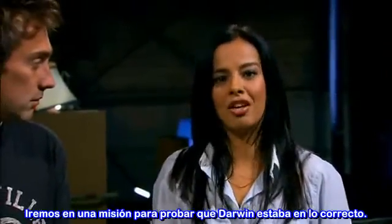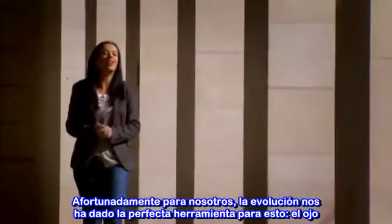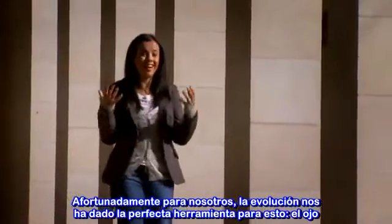Well, I'm on a mission to prove Darwin right. Eons ago, animals had to bump into things to know what they were. Imagine the benefits if they could develop an awareness of food before actually stumbling upon it, or of predators lurking nearby. Well, lucky for us, evolution has given us the perfect tool for this: the eye.